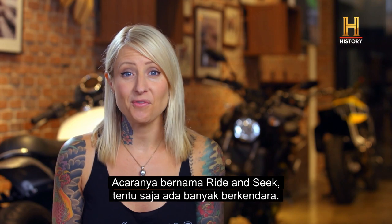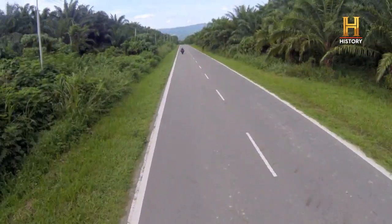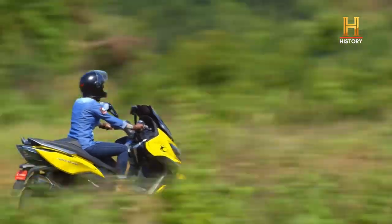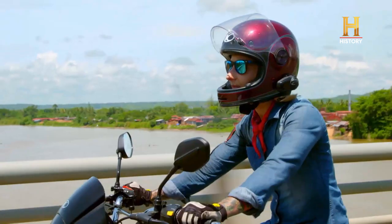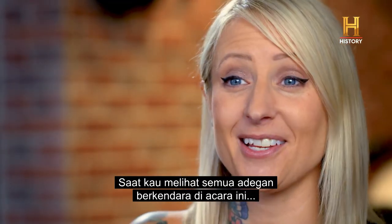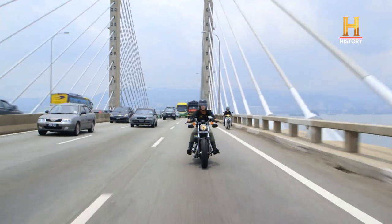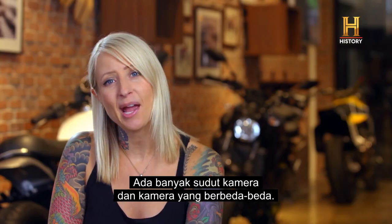The show is called Ride and Seek, so of course there's a ton of riding. When you see all the riding shots in the show, you have no idea what it takes to get those shots. It's a lot of hardware — a lot of angles, a lot of different cameras.